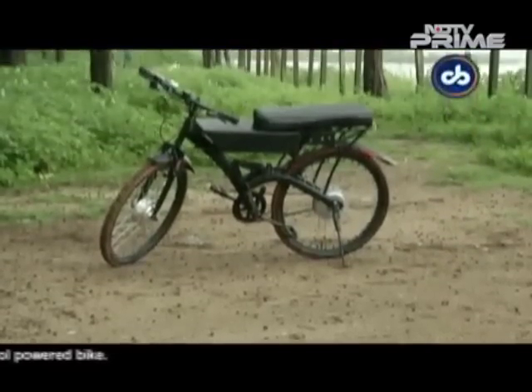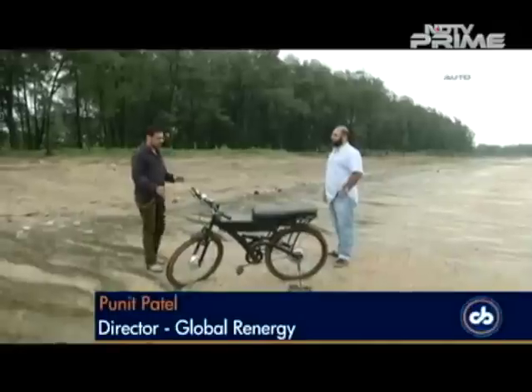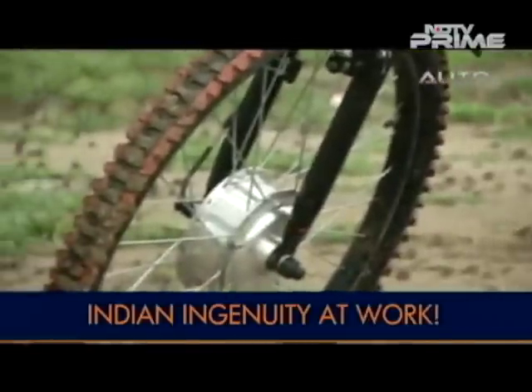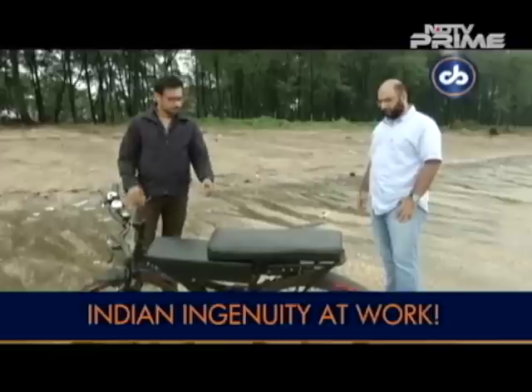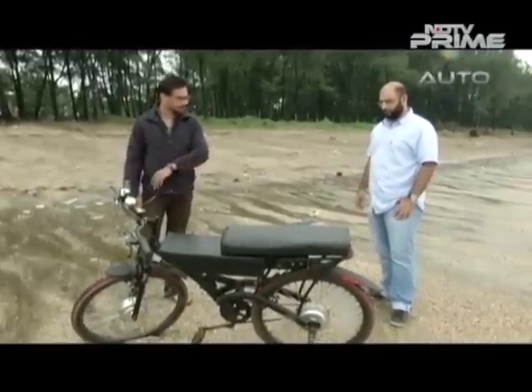We caught up with the designer of this bicycle, Puneet Patel, who took us through how this all works. What we have here is basically an e-cycle that charges itself while the cycle is in motion. We have a hub wheel motor which is 250 watts on a 24-volt system. This is a 500-watt generator, so the moment you ride the cycle, the generator generates enough current and voltage to recharge the batteries.